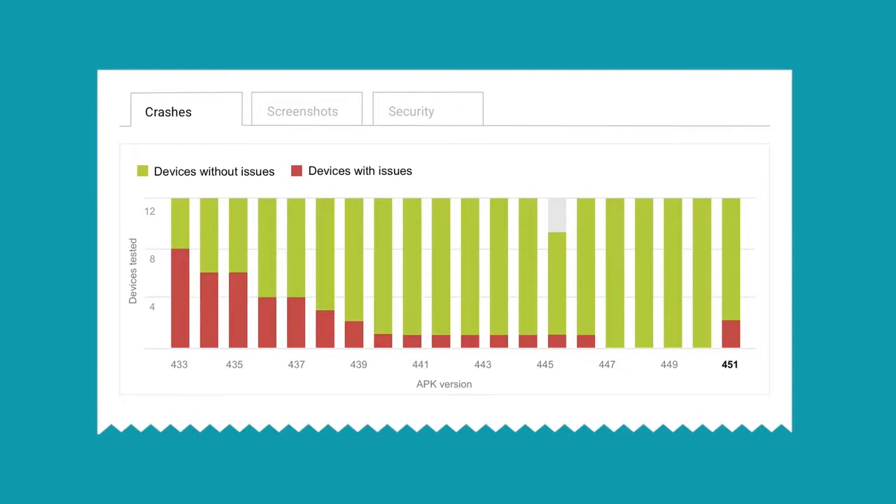The pre-launch report has three sections. The crashes section shows how your app performs when a robot interacts with it for about five minutes on real physical Android devices, representing a range of devices and form factors. You can see over time how your latest versions are affected. For example, version 4.5.3 had crashes on the vast majority of devices. As you scroll down, you can see details on tested devices, click on any device to see the stack trace, logcat, device configuration, a video of the robot interacting with your app, and more.